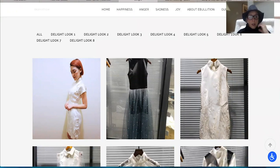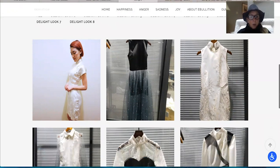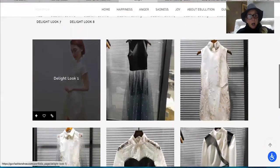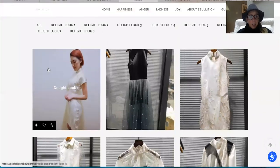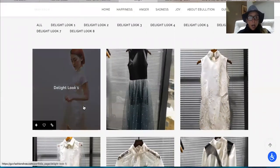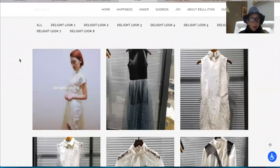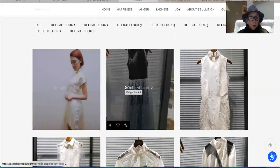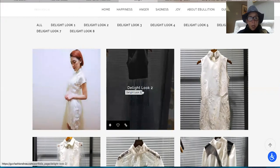Looking at the Delight collection, look number one — I love the simplicity of the classic Asian-inspired cocktail dress. This is a real classic. It can be worn to a cocktail party, and I think it looks quite beautifully created.